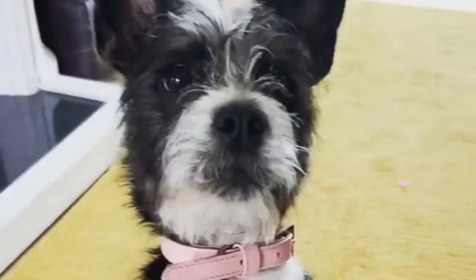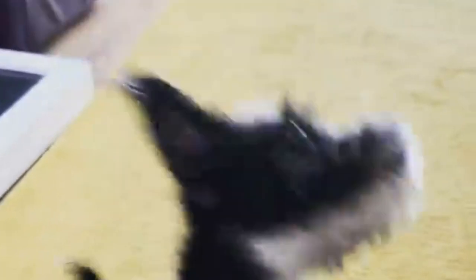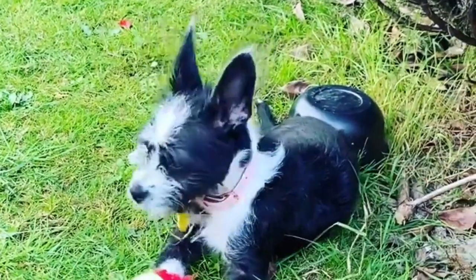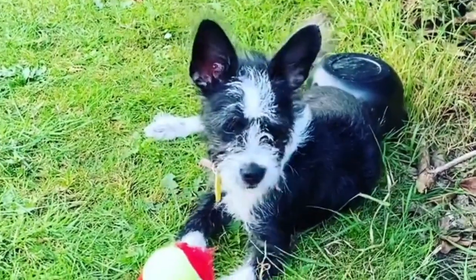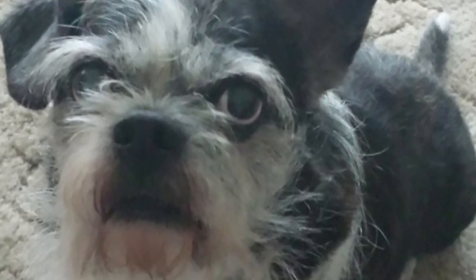Number four: the Bossapoo. Poodles are often considered the smartest dog breed, and for good reason — they are quick to train, love to please their owners, and don't have a stubborn streak. Like most intelligent dogs, the Boston Terrier mix will create the showstopper known as the Bossapoo.